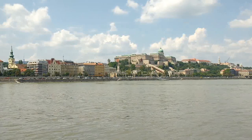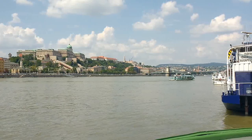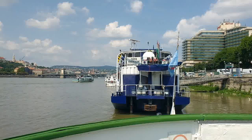The River Danube is in the middle of the two sides of Budapest: Buda and Pest. The Buda part is to the left of the river and the Pest part is to the right of the river.